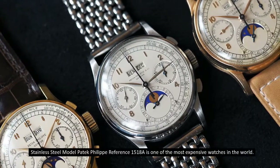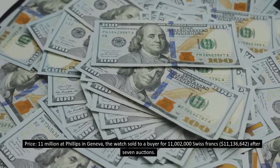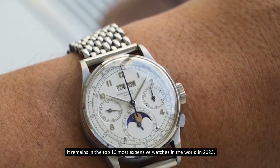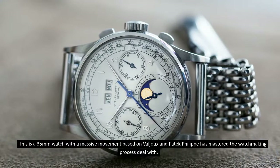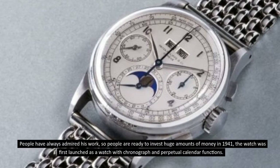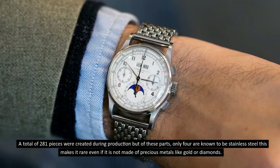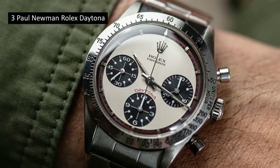Number 4: Stainless Steel Paddock Philippe Reference 1518A. This stainless steel model is one of the most expensive watches in the world, priced at 11 million dollars. At Phillips in Geneva, the watch sold to a buyer for 11 million 2,000 Swiss francs — approximately 11 million 136,642 US dollars — after seven auctions. It is a 35-millimeter watch with a massive movement. In 1941, it was first launched with chronograph and perpetual calendar functions. A total of 281 pieces were created, but only four are known to be stainless steel, making it rare even without precious metals like gold or diamonds.